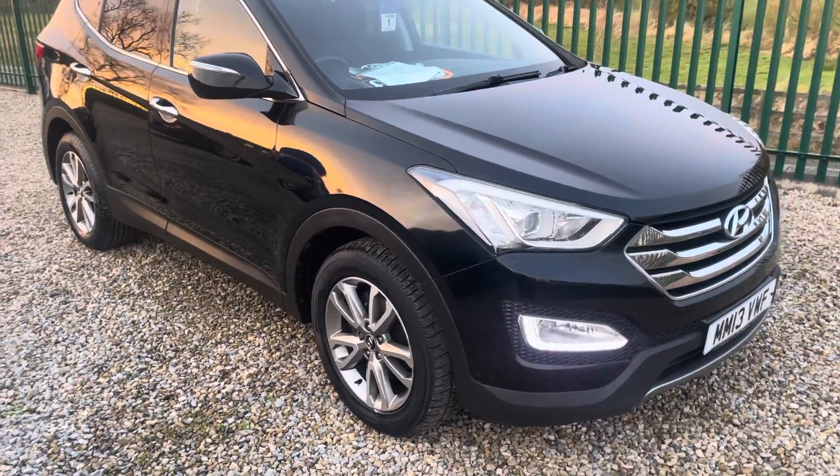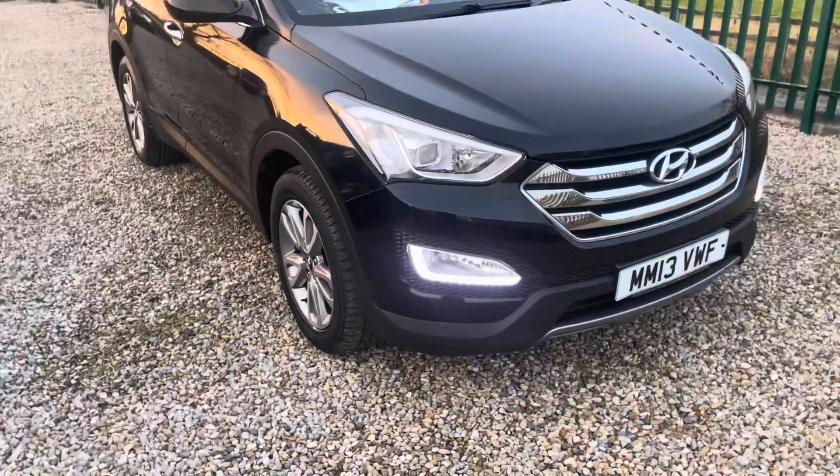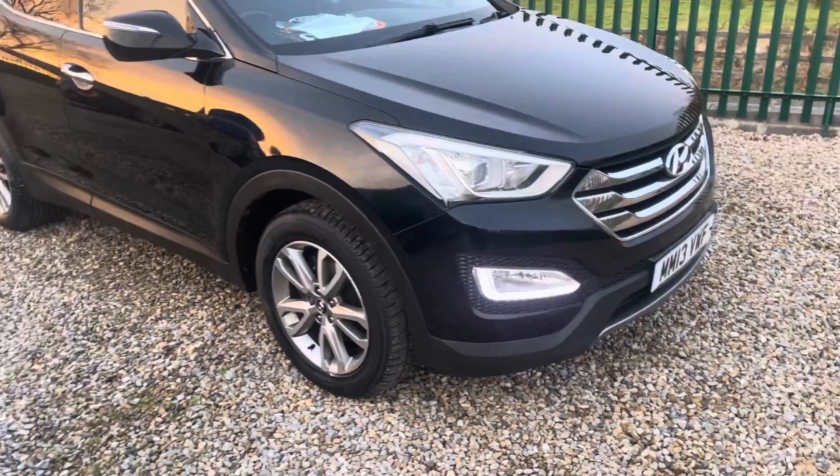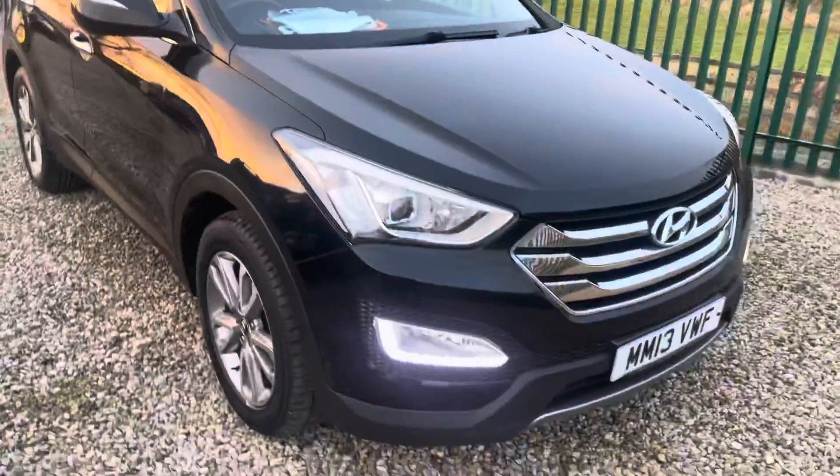Hello, I'm Mark from Martin Belt Car Sales. I'm going to do a walk-around video of this 2013 late Hyundai Santa Fe. It is the premium four-wheel drive automatic — it ticks all the boxes.